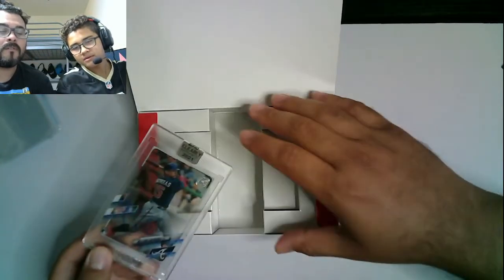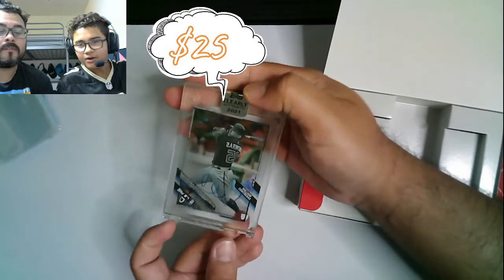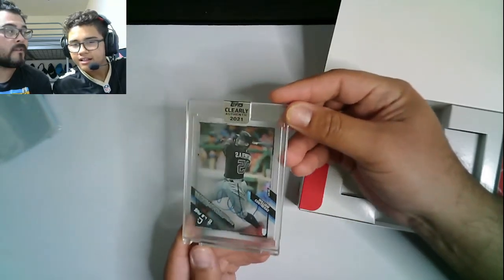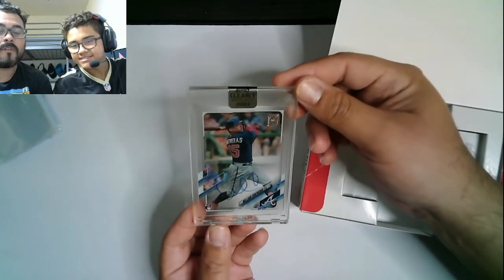Let's see — there's a William Conteros rookie card. Oh, nice! That is super nice. The back looks cool. Not numbered or anything, but that is a solid, solid hit. Very cool. Nice auto on there as well. That is a solid hit.